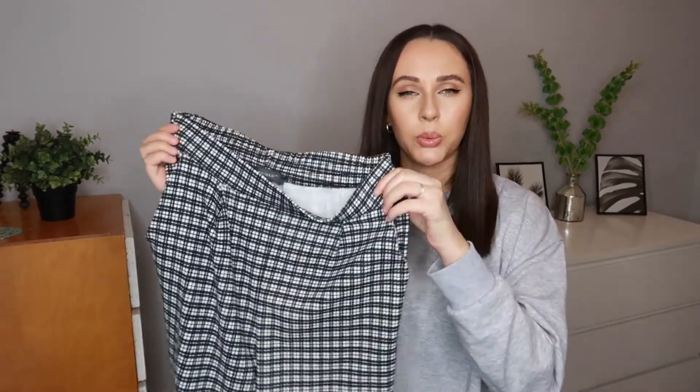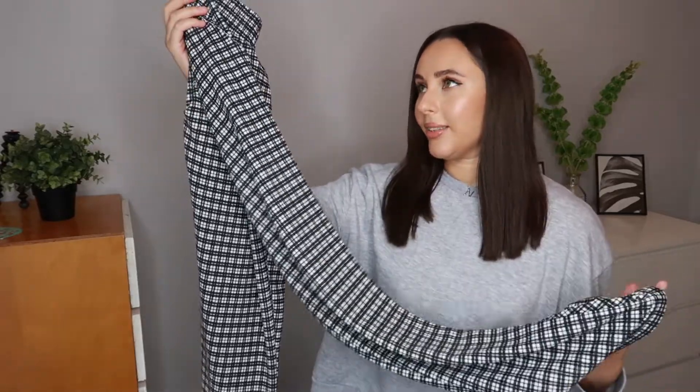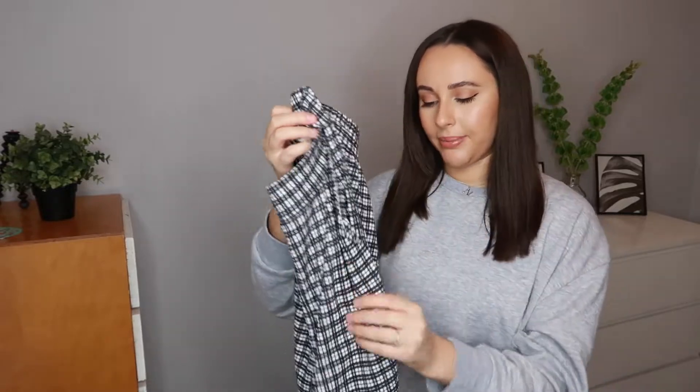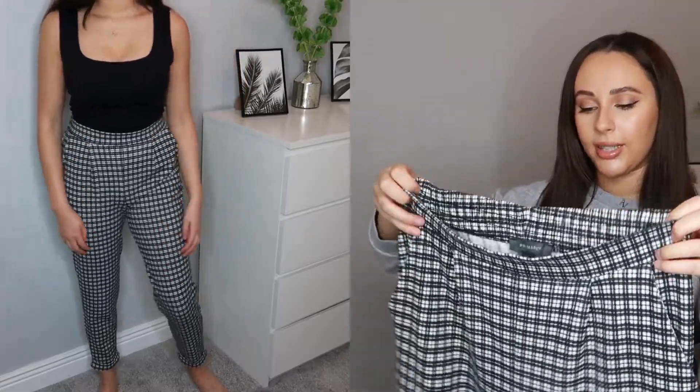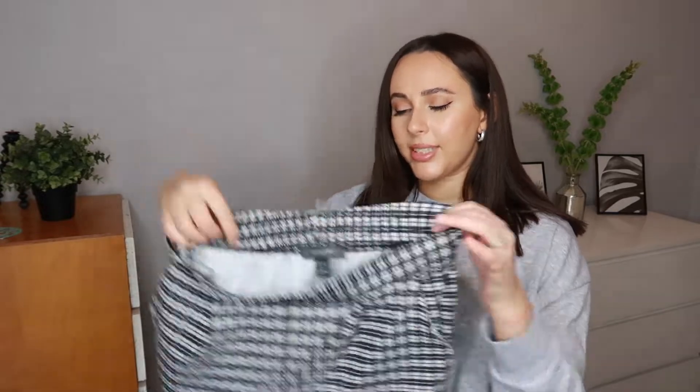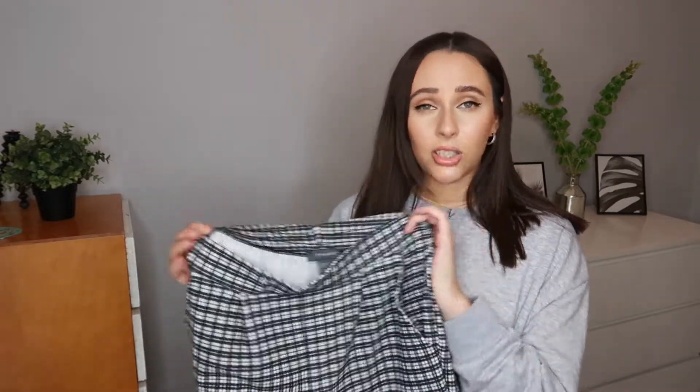Another pair of trousers I picked up are these checked ones. I'm really starting to love a smarter trouser — they look effortless but make you look really put together. The check print is not quite a houndstooth but a classic check, and they have turn-up bottoms. I think they'd look great with a black bodysuit, a chunky belt, and either black boots or white trainers. These would also be perfect for work or even a night out. They were around 15 euro, which I think is a bargain.